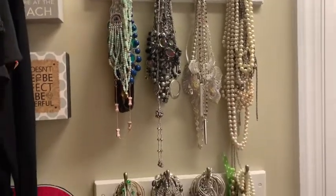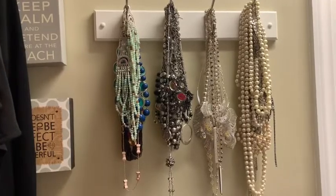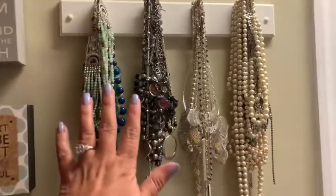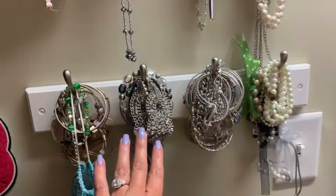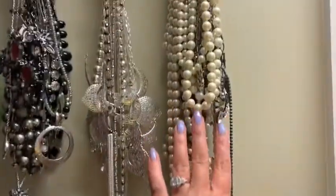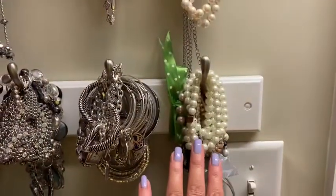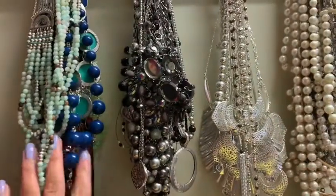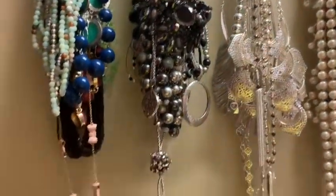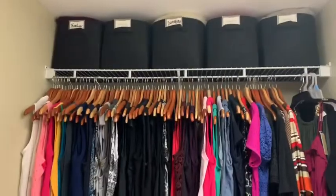As you first walk into my closet, on this wall I have two sets of hooks. On the top I have my necklaces and on the bottom I have my bracelets. As you can tell, here are the pearl necklaces and here are the pearl bracelets, so I kind of have it coordinated. I have a lot and I really need to go through these — I might do a video of that.